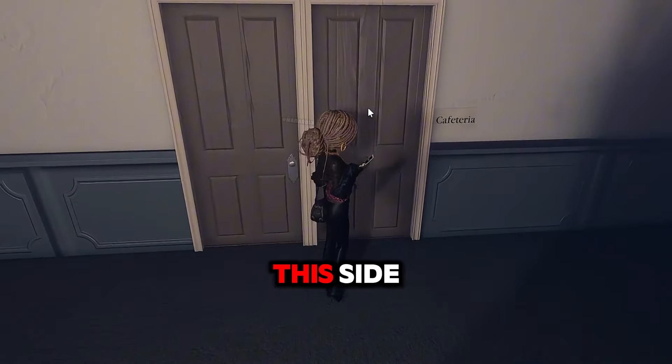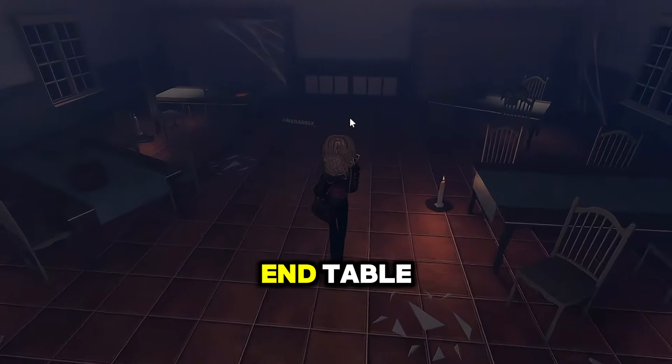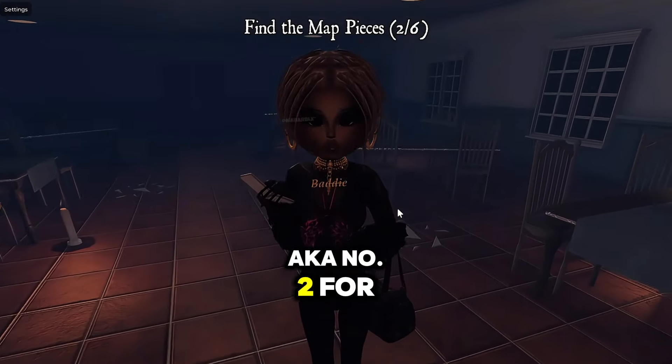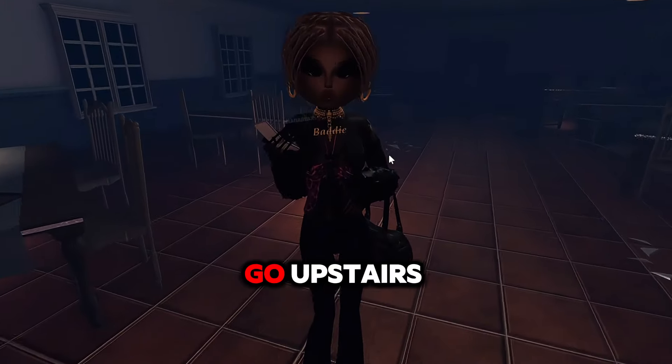We made it through. The cafeteria is on this side with the double doors, and we have a map piece all the way towards the end table, right over here on the left. Awesome sauce — we found map piece number one, AKA number two for us since we found two so far.